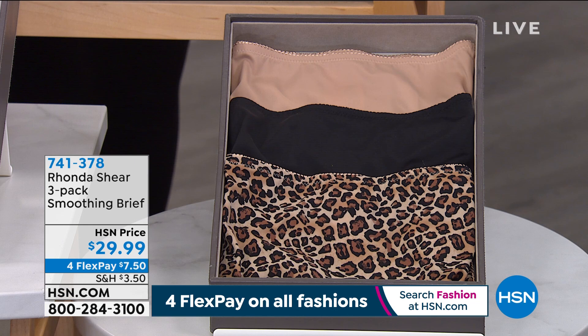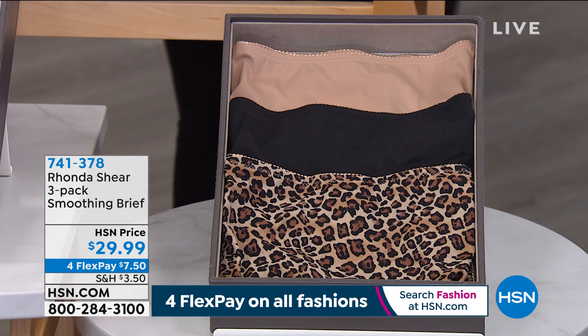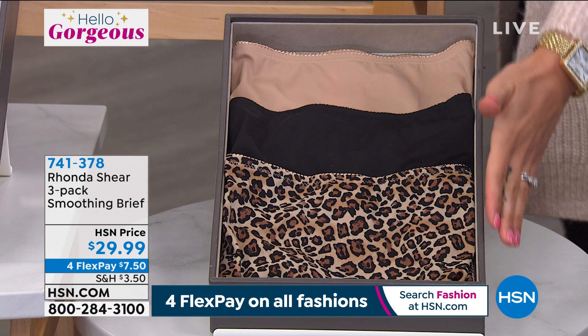Let's pair it back with the briefs. A lot of you have already taken advantage of shopping for it early, but these are brand new. They pair back beautifully with the Today's Special — have that four-way stretch knit. When you get them home, they feel like silk. They are so, so soft. Everyone is getting a three-pack. Sizing is small to 3X on this one.